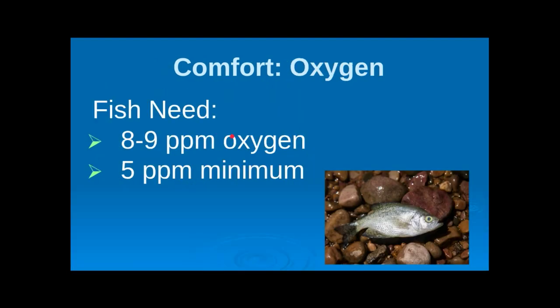We talked about oxygen content and how fish need between 8 and 9 parts per million to be comfortable — anything under about 5 parts per million and they die. We discussed where to find higher concentrations of oxygen, particularly around vegetation and weed beds, and how wave action can influence oxygen levels.